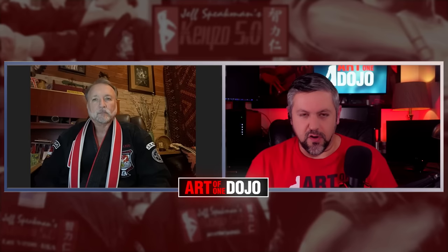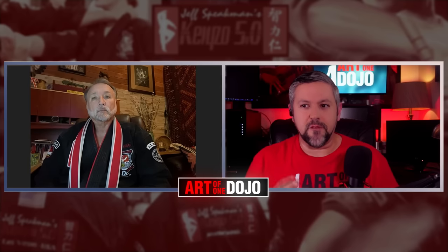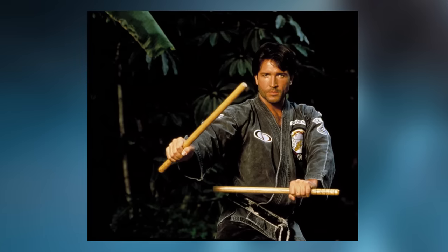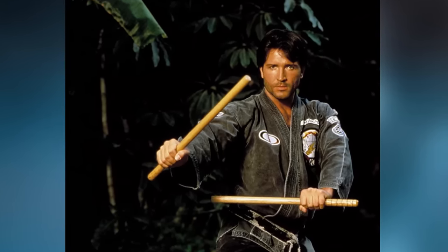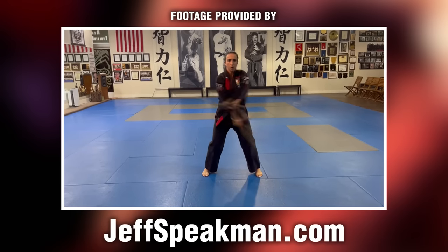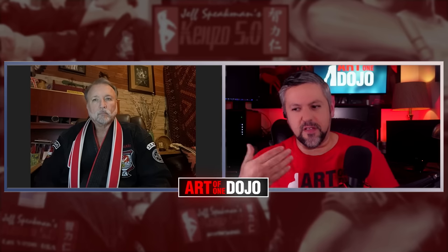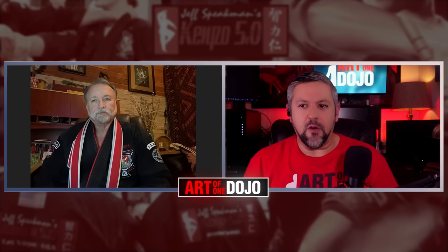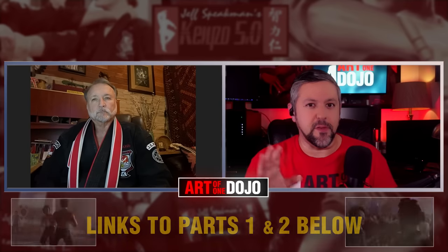I want to start off with an observation of mine — many Kempoists seem very drawn to the use of Kali sticks. We have it in Form 7, but it seems to be the go-to weapon, even though we don't typically see it often trained in techniques or class. Could you explain why Kali sticks seem to be a favorite weapon for Kempoists, and how is it different from Filipino martial arts in how the stick is implemented and customized for Kempo use?